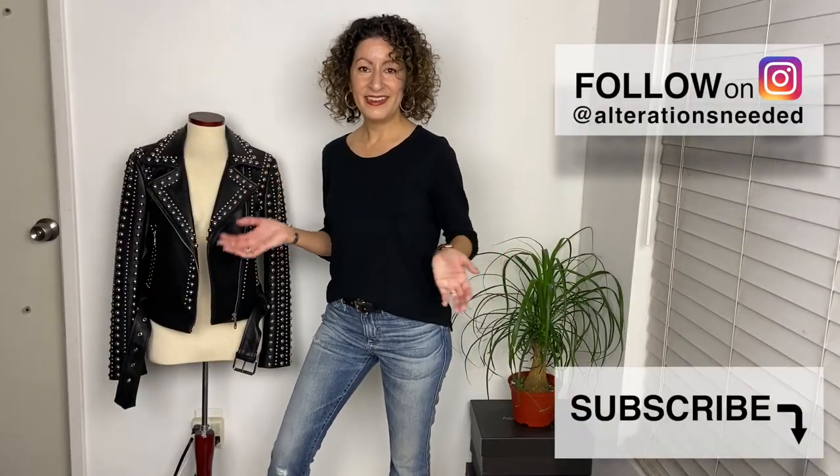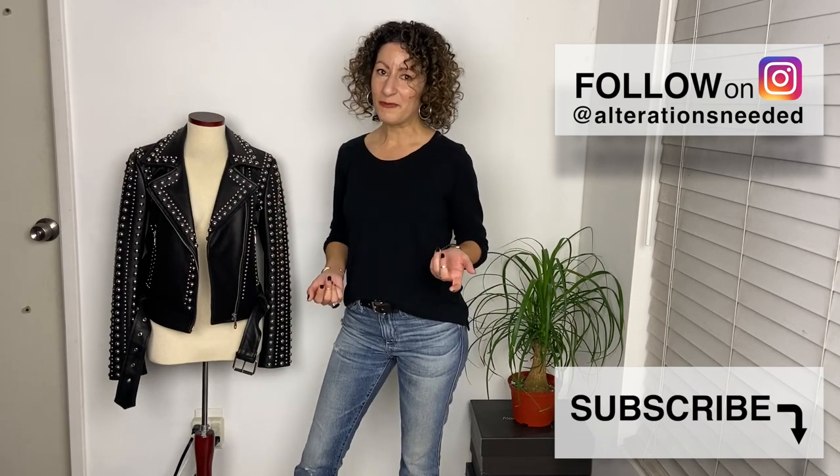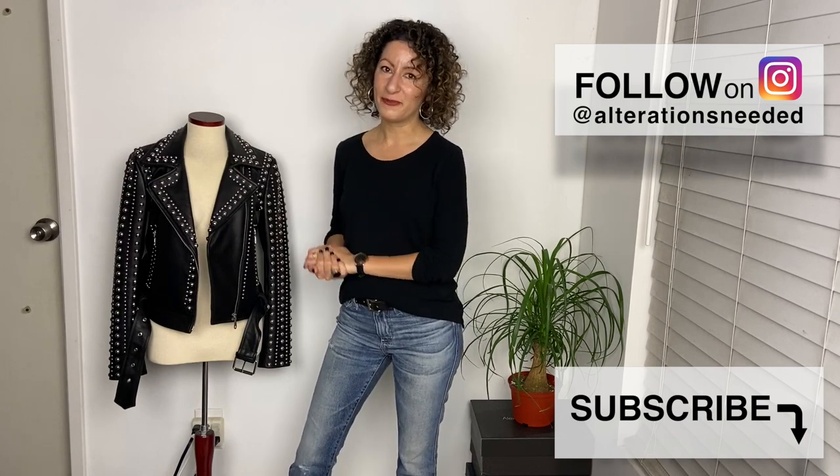And that's it! If you have any questions, feel free to leave them in the comments below, or if you follow me on Instagram, my DMs are always open. I'll be sharing more tips and tricks here in the future, so feel free to subscribe!